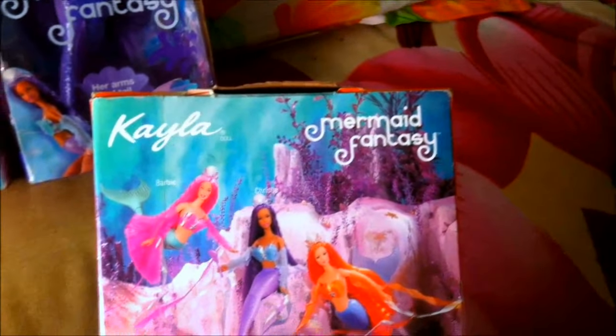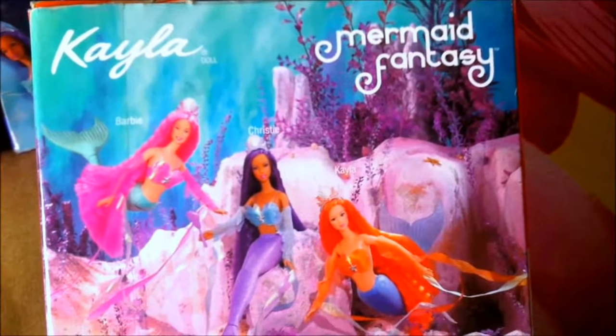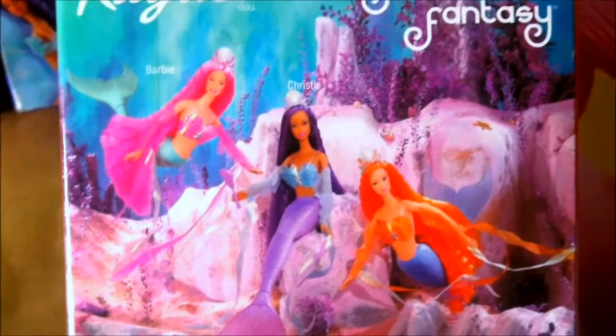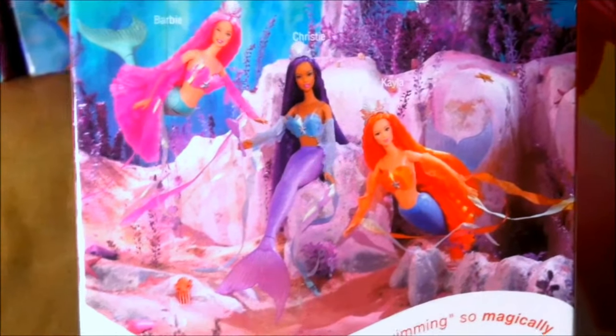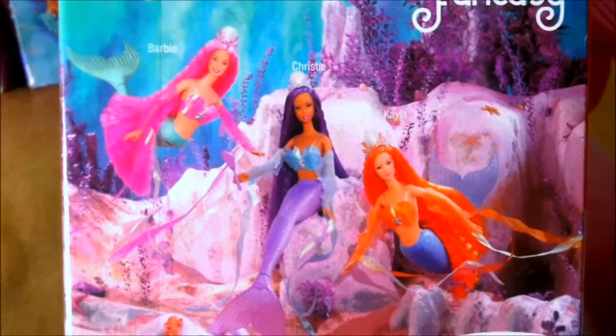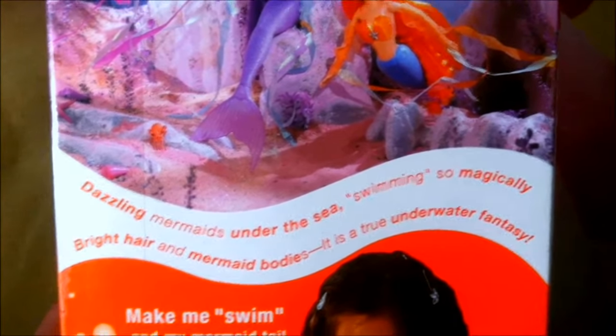Here it is mermaid fantasy again, and all those details about where she was manufactured — Mattel, Kayla. I know all these details about the product and its contents. At the back of the box there's Kayla doll written and mermaid fantasy, and they're in this beautiful sea kind of background, under the sea kind of background. There's Barbie, Christy and Kayla. The scene kind of looks really realistic and beautiful — this kind of makes the doll even more attractive. It says dazzling mermaids under the sea swimming so magically.